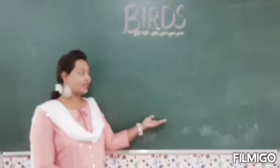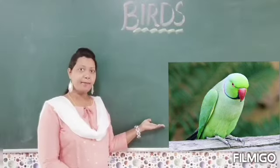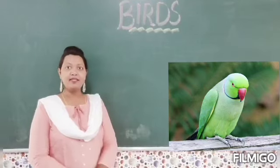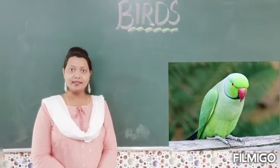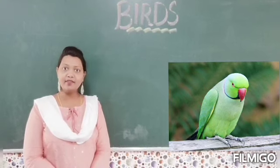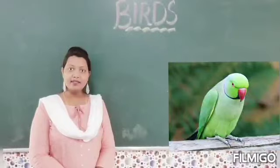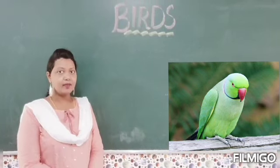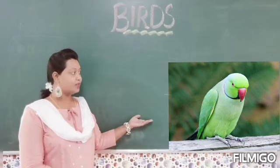Children, which is our next bird? It is the parrot. Parrot is a very good bird. It is green in color and it has a curved beak. It is the only bird which can speak like humans. So which bird is this? Parrot.